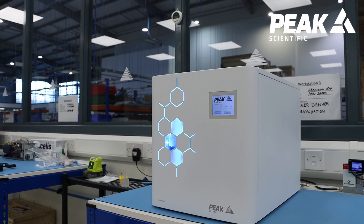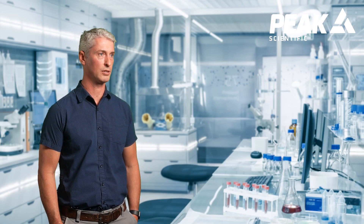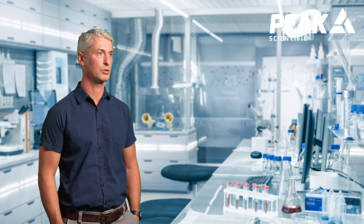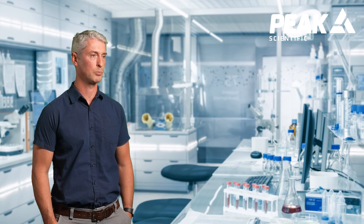The product support lab is set up for a variety of different applications, and one of those applications is testing our new hydro-inert source. A couple of years ago I went through the process of getting hydrogen set up in the product support lab.